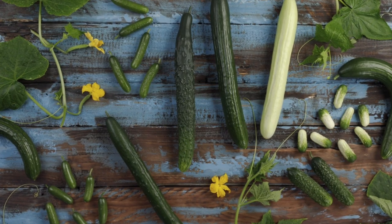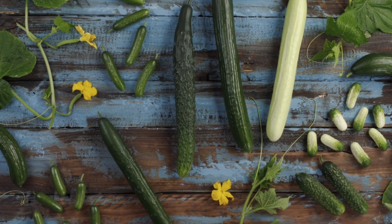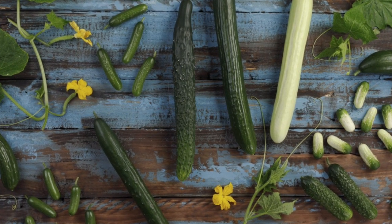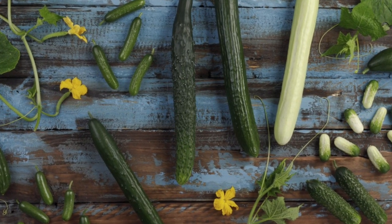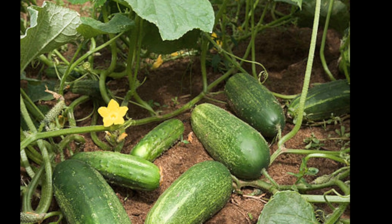There are hundreds of varieties of cultivated cucumbers. Today you will learn about the two basic types: slicing and pickling cucumbers, their health and beauty benefits, and why you should eat a cucumber today.